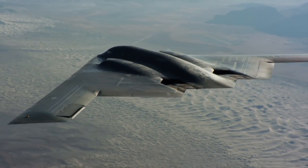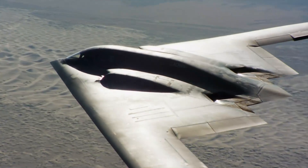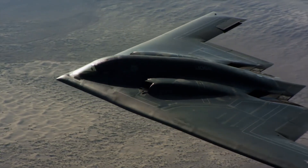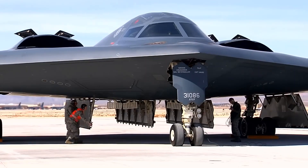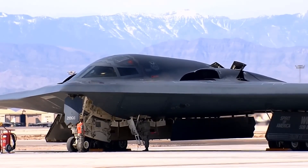While the new B-21 Raider next-generation stealth bomber is preparing for its first flight and is expected to enter the scene in coming years in large numbers, the famous B-2 isn't disappearing anytime soon. The Air Force plans to phase in the B-21 to fly alongside an upgraded B-2 well into the coming years.